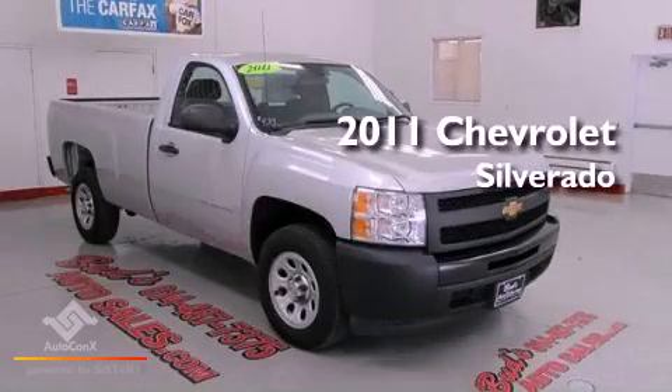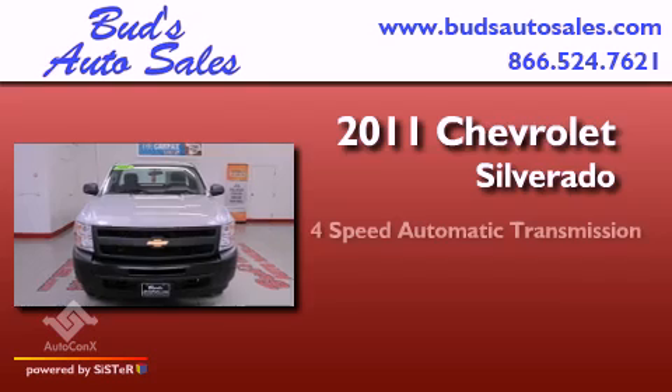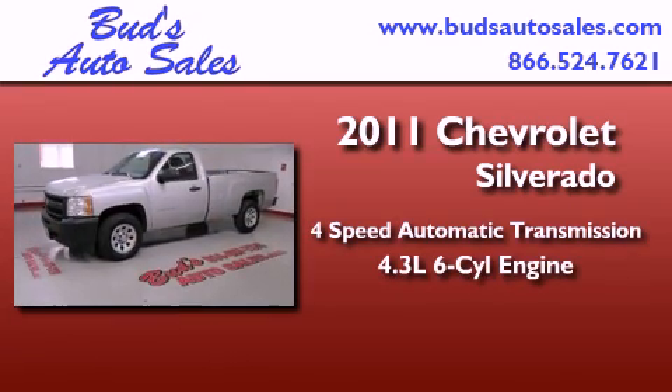This is a 2011 Chevrolet Silverado. This truck has a four-speed automatic transmission and a 4.3-liter V6.